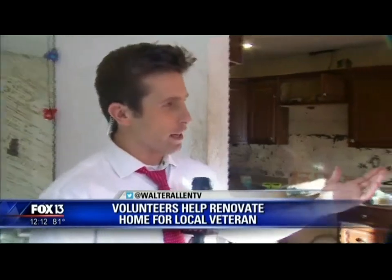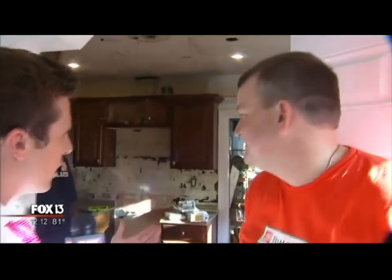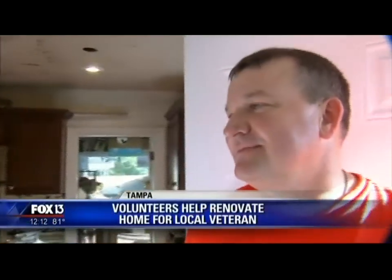Inside the home that is being rehabbed in North Tampa courtesy of Team Depot, Mark is joining us this afternoon. This is a great cause and a great thing that you guys are involved in every year.